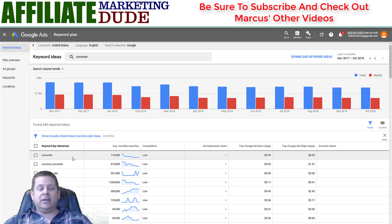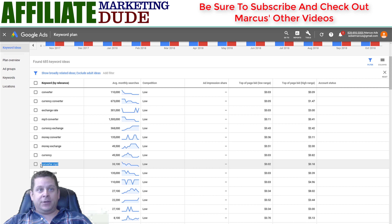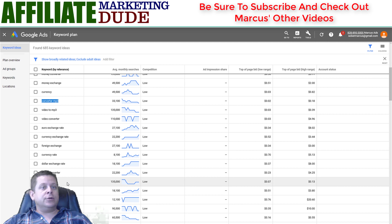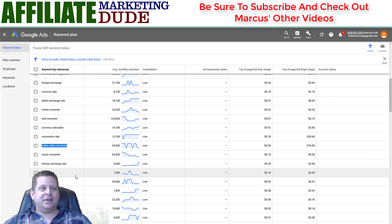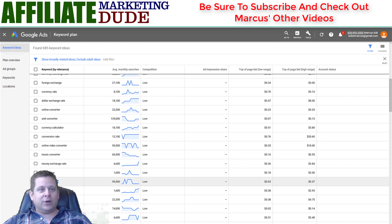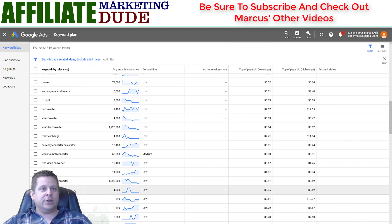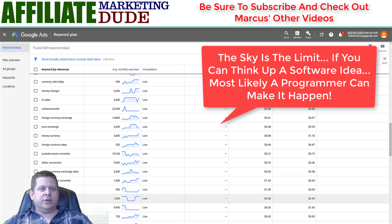Another thing you can do is look at converters. A lot of people are looking to convert things online, like money converters or MP3 converters — that would be a great software tool to give away or even charge for. Online video converters are huge. I've spent probably thousands of dollars on video converters over the years. YouTube converters, music converters — tons of different things, and you can see lots of people searching with very low competition.